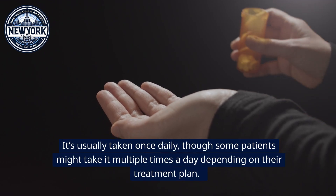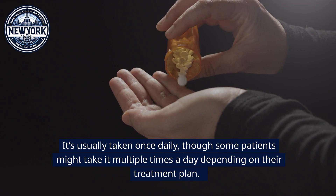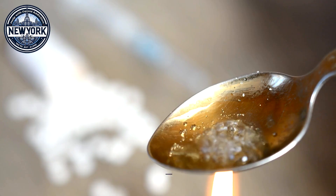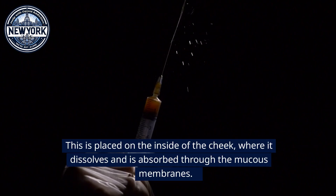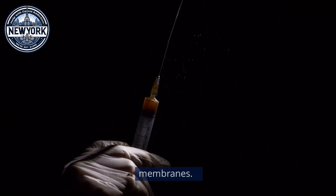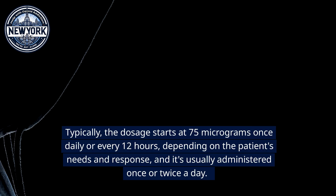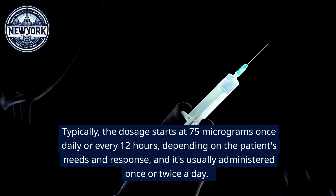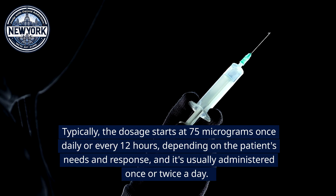Sublingual medication is usually taken once daily, though some patients might take it multiple times a day depending on their treatment plan. Another method is the buccal film, which is placed on the inside of the cheek where it dissolves and is absorbed through the mucous membranes. A common brand for this method is Belbuca. Typically, the dosage starts at 75 micrograms once daily or every 12 hours depending on the patient's needs and response.